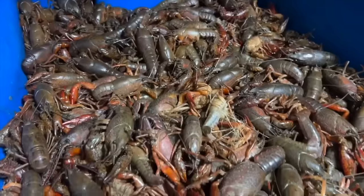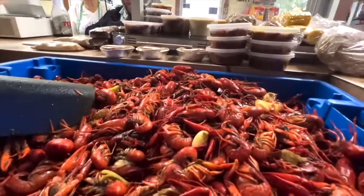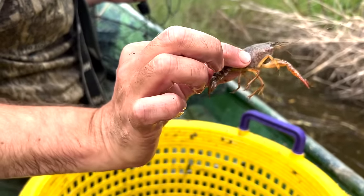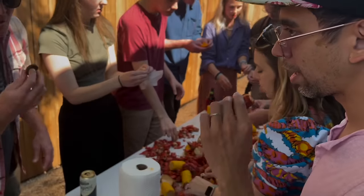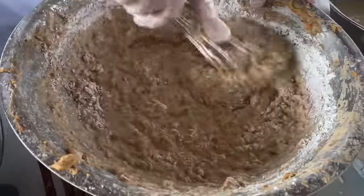In other parts of the world, it's known as mud bugs, crayfish, crawdads, and even yabbies. In short, they're a freshwater crustacean that breathes underwater using gills and feeds on both animals and plants, and they are downright delicious. The most common way to serve them is boiled in spices, but their tail meat can be used in all sorts of other dishes.